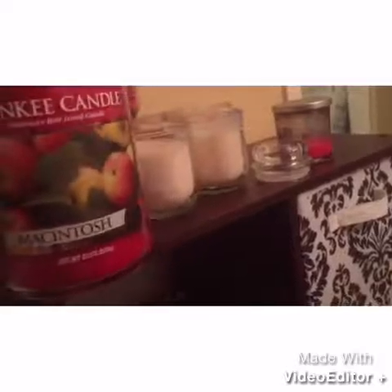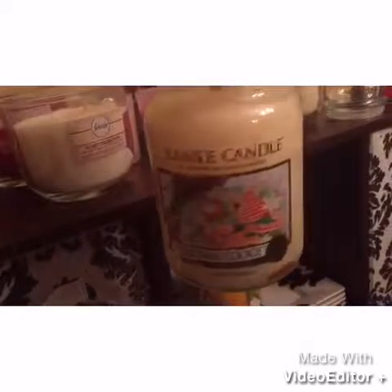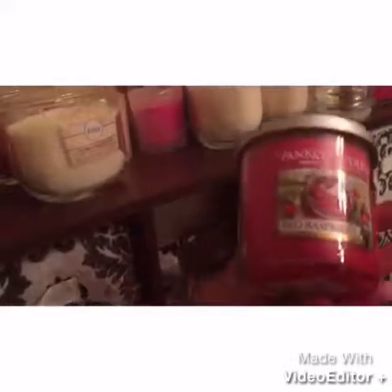I also have some Yankee Candles in here: Macintosh. I only have these because I got them dirt cheap at Macy's when they were on seasonal clearance. This one was Home Sweet Home. And that's in the first drawer. In this drawer, I have no idea where I got this one — Simple Fall Pumpkin Spice. I feel like this is a Walgreens candle from like five years ago, but don't quote me on that. Down here, Yankee Candle Christmas Cookie — another Macy's sale candle. And just some more Macintosh down here.